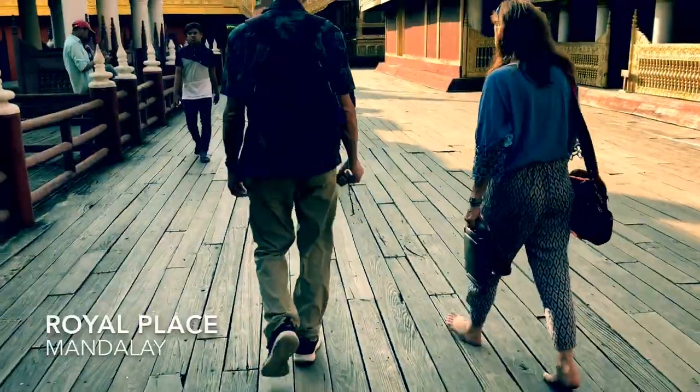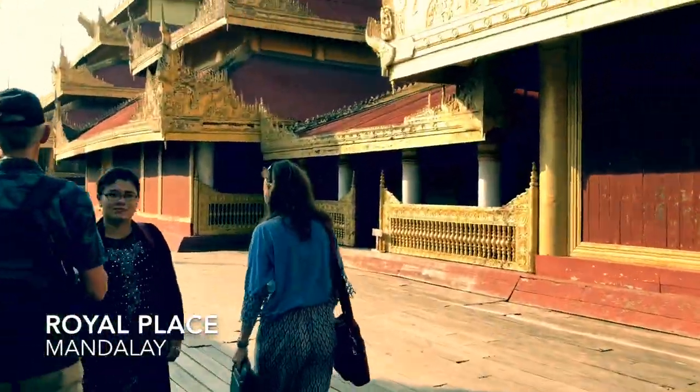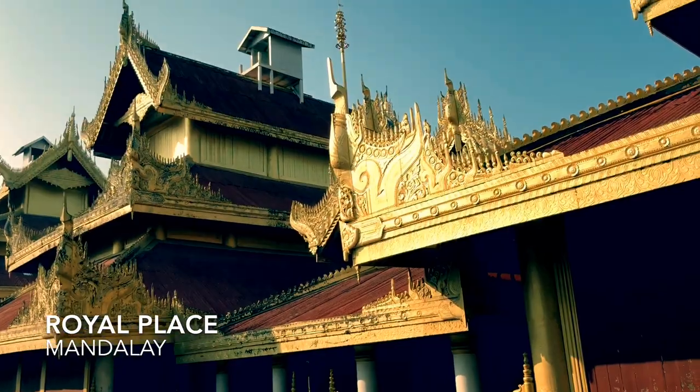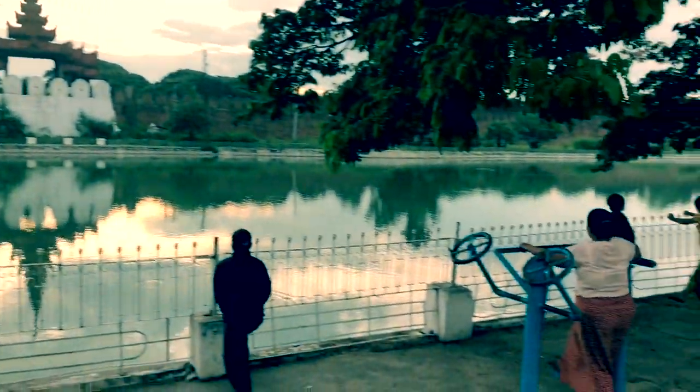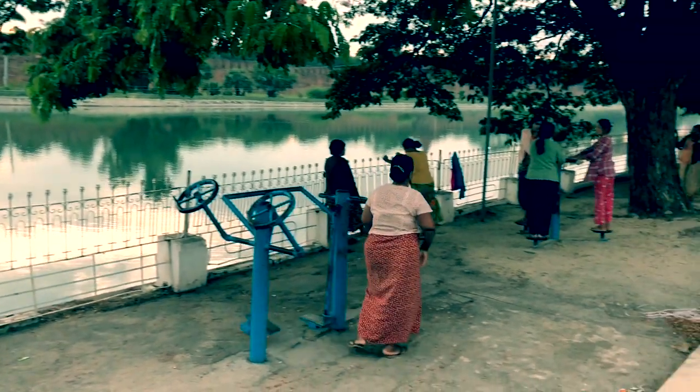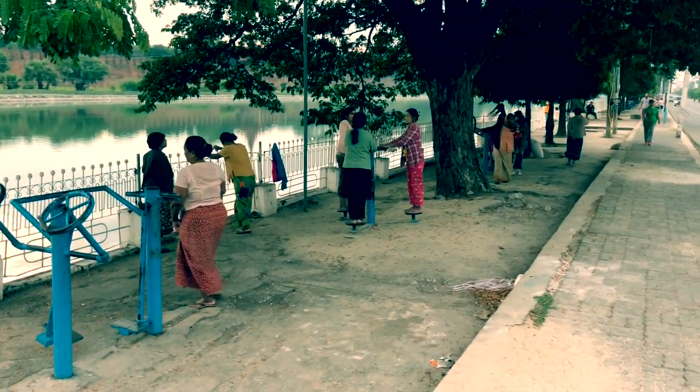At the center of Mandalay is the royal palace. One of my favorite memories is going out for a morning jog around the outside of the walled fort, where there is a moat. I was joined by many others exercising in a variety of different ways.